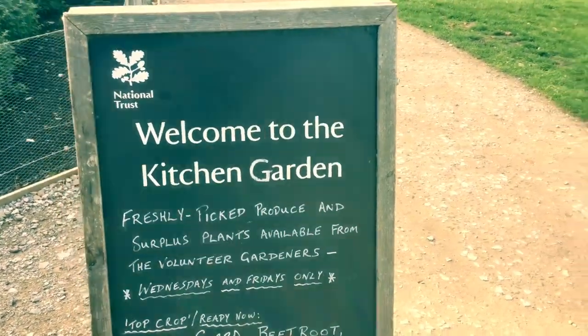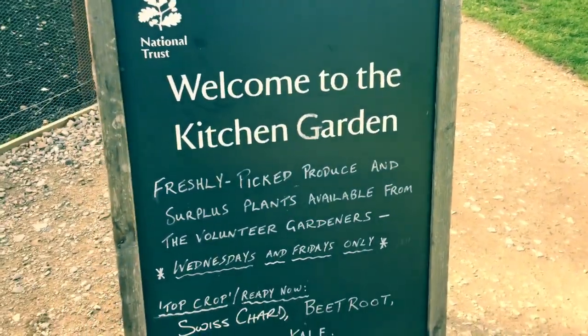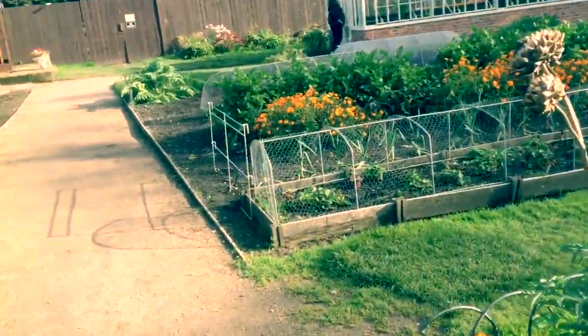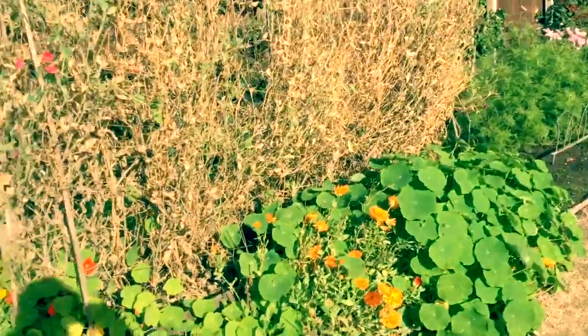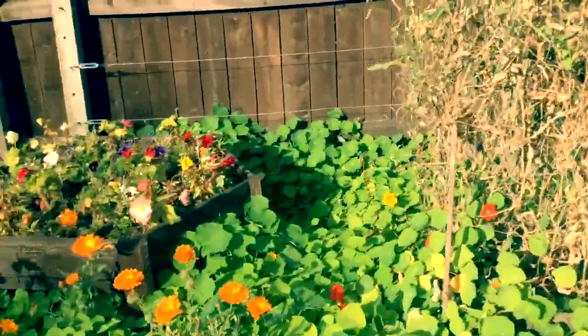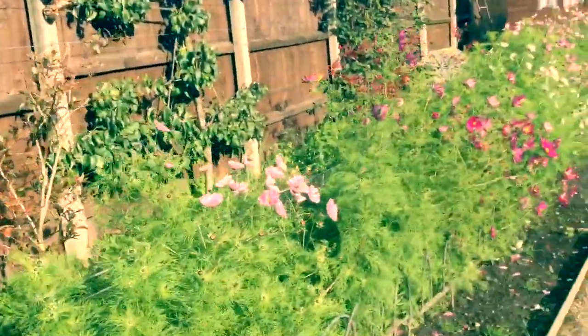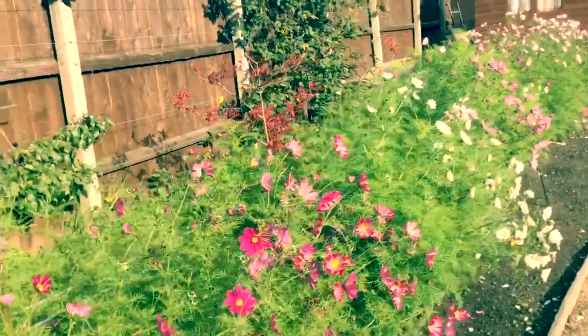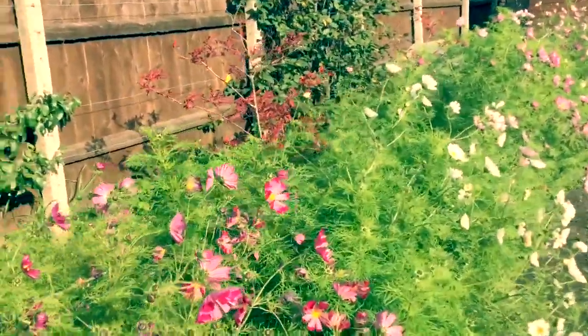Welcome to Speke Hall Kitchen Garden. Hello Mersey Beet Lovers! Today we've decided to visit our local Speke Hall National Trust property here on the banks of the Mersey, and have a look around the kitchen garden.